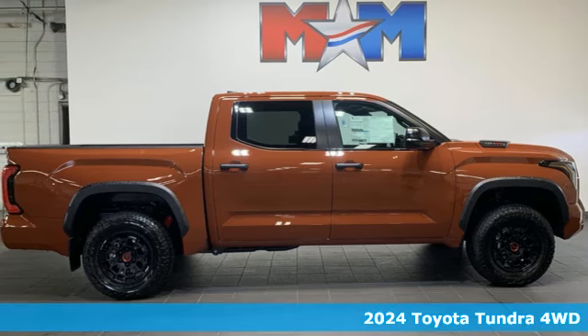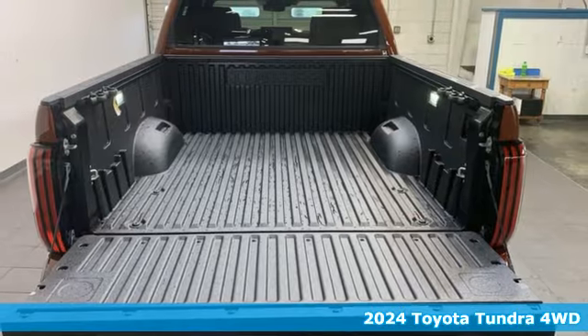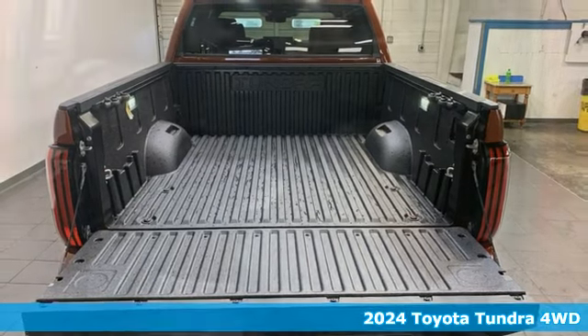It's a new 2024 Toyota Tundra four-wheel drive. When you're looking for comfort, convenience, and quality, you think Toyota.